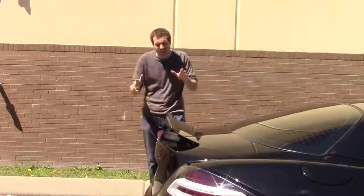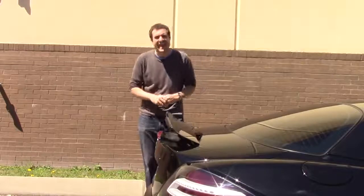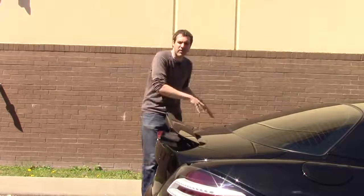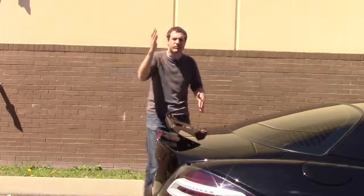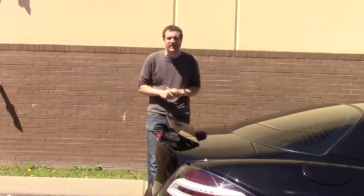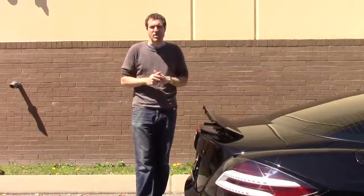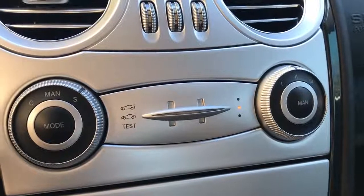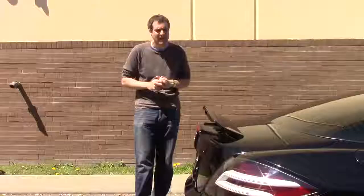In the back of this car, that's not a spoiler — Mercedes calls it an air brake. When you slam on the brakes, the air brake goes almost straight up to affect the aerodynamics and help you slow down faster. You can adjust it using controls directly above the stereo, right within easy reach of the driver on the center console.